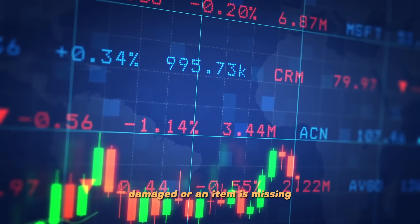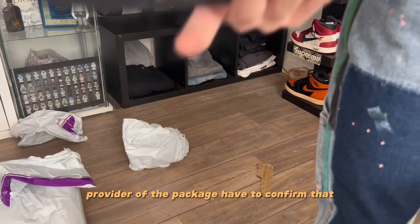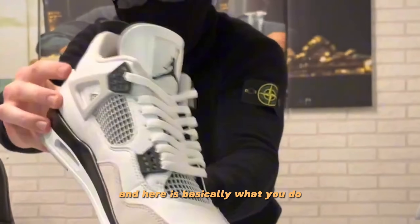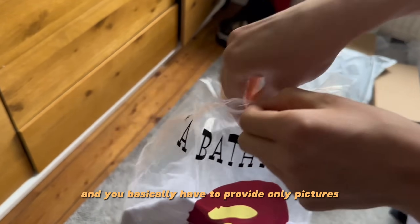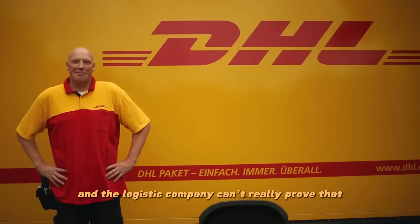Refunding is simply telling PandaBuy that your package has been lost, damaged, or that an item is missing. Claiming your whole package was lost is pretty hard, because the shipping provider has to confirm it. But claiming your package was damaged or an item is missing is pretty easy — you simply throw punches, kick, and destroy the package yourself, then provide only pictures, and the logistics company can't really prove the package wasn't damaged that way.